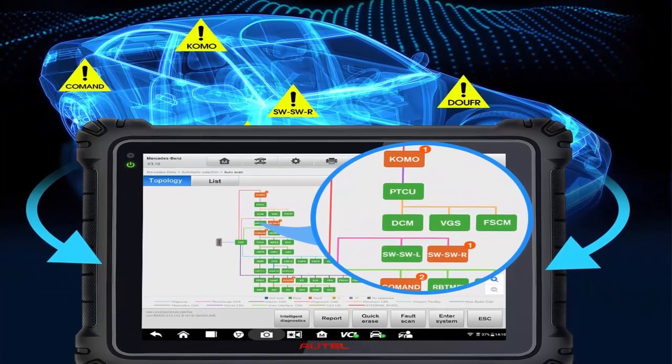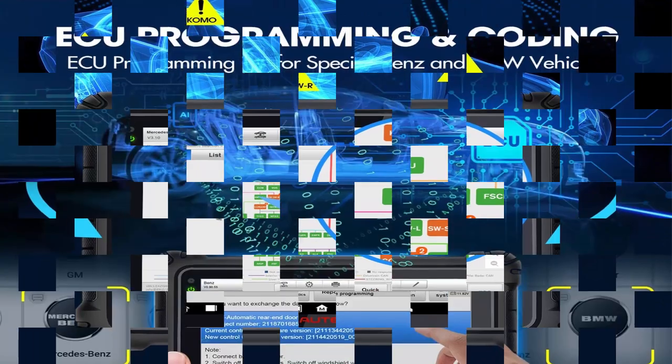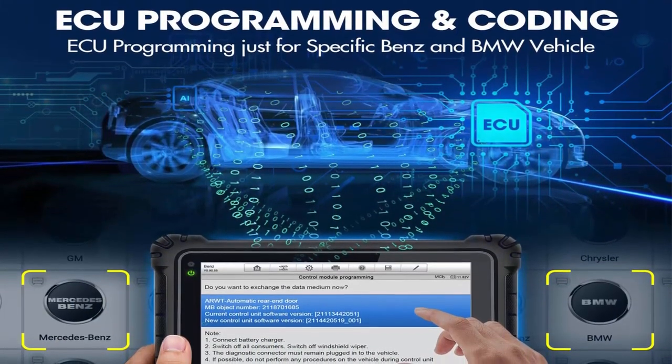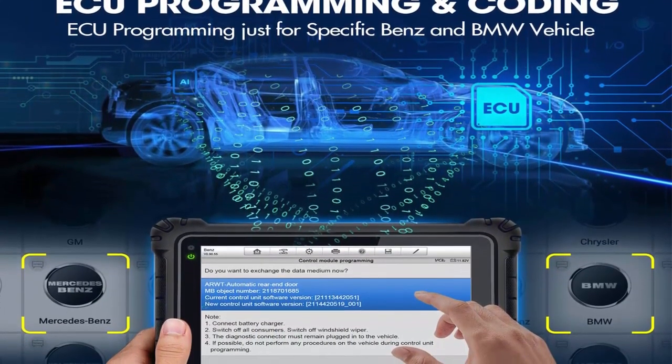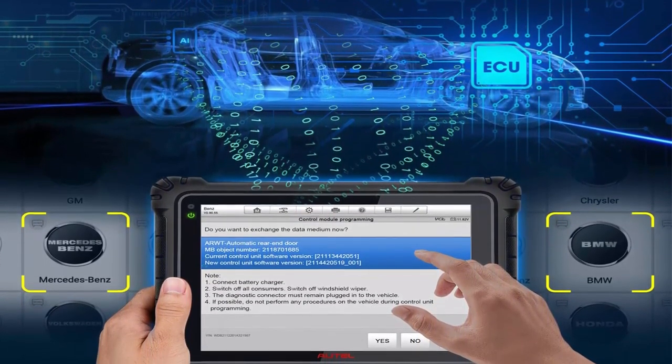Key features include: Intelligent Diagnostic Features, ECU Programming and Coding, Full Bi-Directional Tests, 40-plus Autel Services, and 5 key functions built into the VCMI — all packed into the Autel Ultra, your top choice to become the best in business.